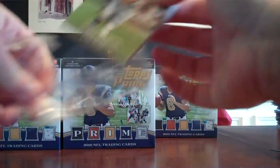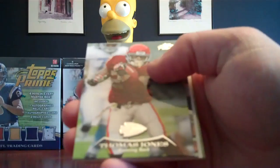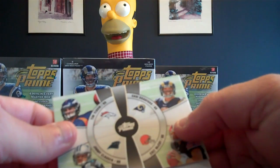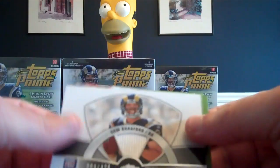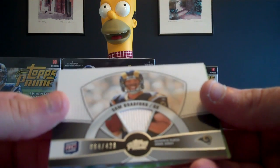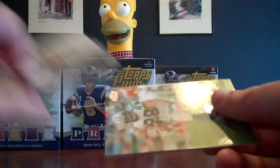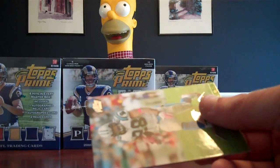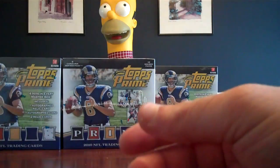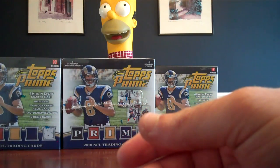Last pack of this box. Percy Harvin for the Vikings, Thomas Jones for the Chiefs. We've got a Tim Tebow, Sam Bradford, Jimmy Clawson, Colt McCoy fourth quarter card — this is going to the Broncos. We've got a Sam Bradford jersey card, numbered 64 out of 420 for the Rams. That's two Bradford hits. Jonathan Stewart for the Panthers, and Ray Rice for the Ravens. I'll be right back with box number two.